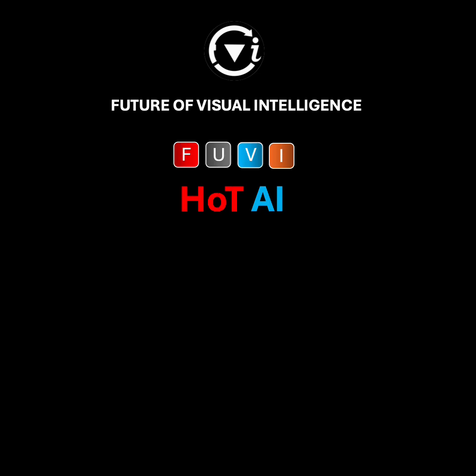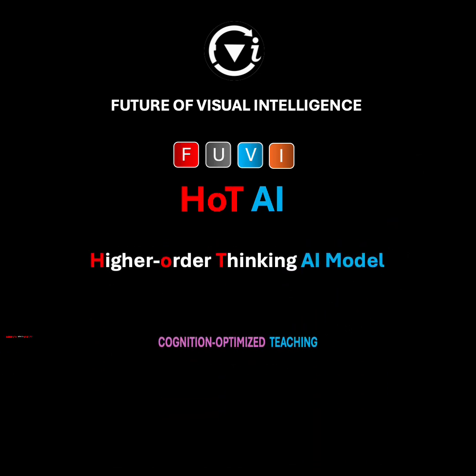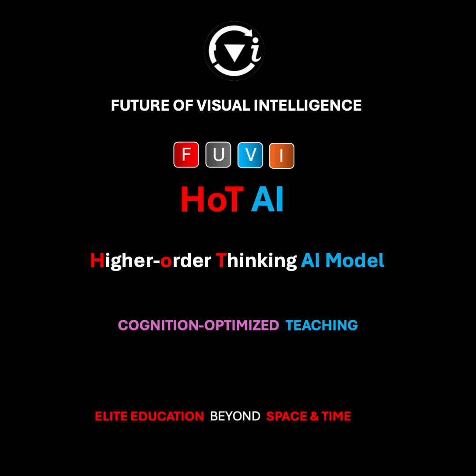Welcome to FUVI, the future of visual intelligence. FUVI Hot AI, a higher-order thinking AI model, enables cognition-optimized teaching and extends elite education beyond space and time.